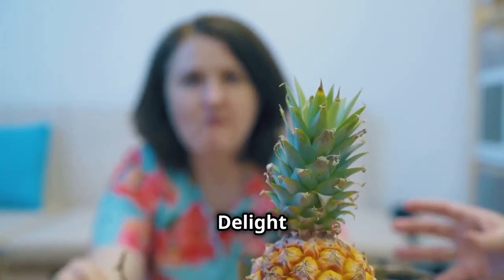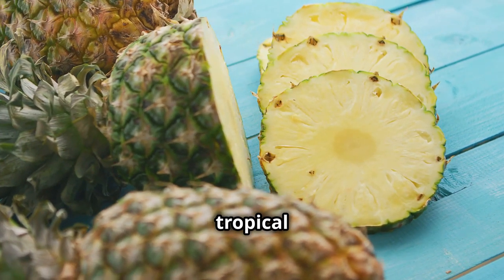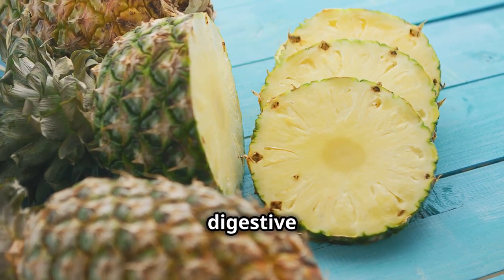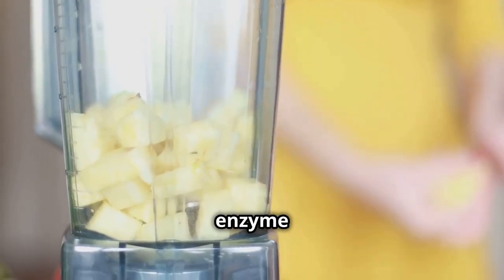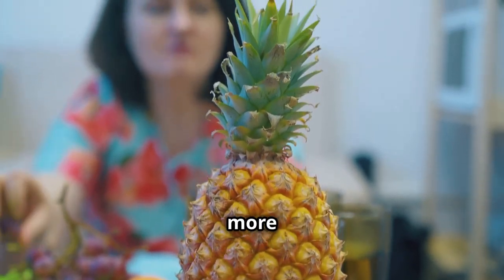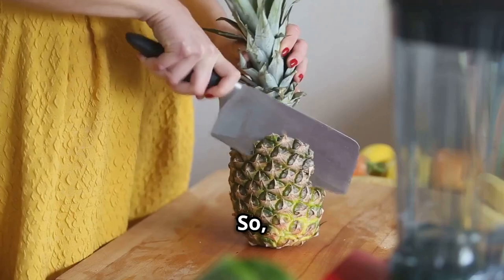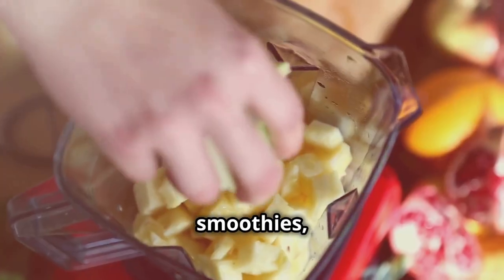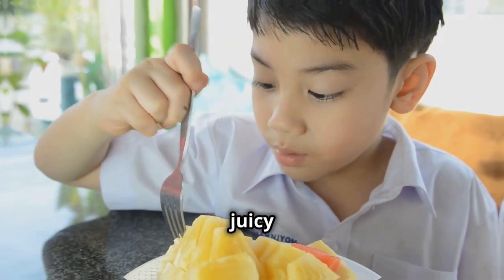Pineapple — the tropical delight that aids digestion. Pineapple is a tropical delight that not only tantalizes your taste buds but also supports your digestive system. Pineapple contains bromelain, a powerful enzyme that aids in protein digestion, meaning your body can break down and absorb protein more efficiently, which is essential for building and repairing tissues. How can you enjoy the tropical goodness of pineapple? Add it to your smoothies, grill it for a smoky flavor, or enjoy it fresh as a sweet and juicy snack.